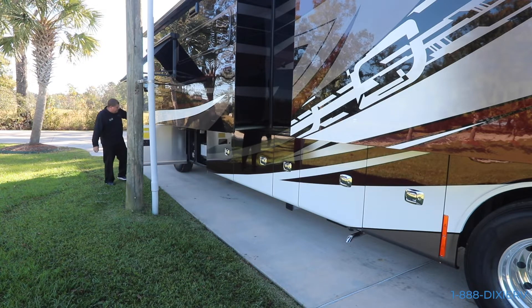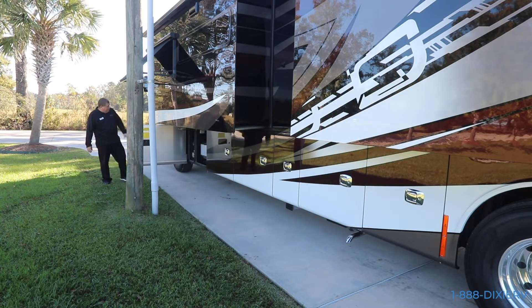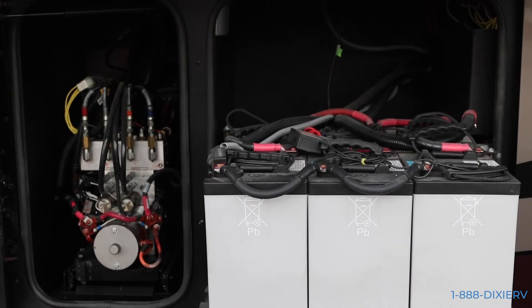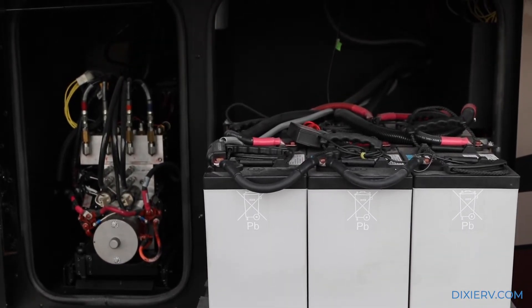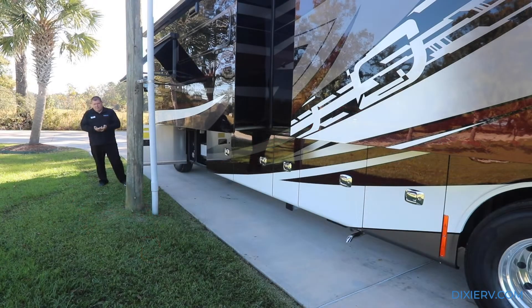Last but not least on the outside, you've got your hydraulic pump here and you also have your six sealed batteries. The reason why they're sealed is it gives you better performance and there's no maintenance - that's what's beautiful about these batteries. You don't have to worry about them. You just maintain them, make sure they don't get run down to nothing, and they're going to treat you right for years to come.